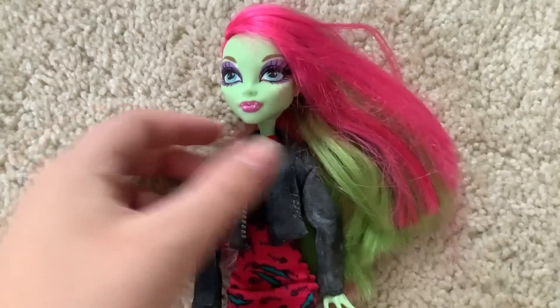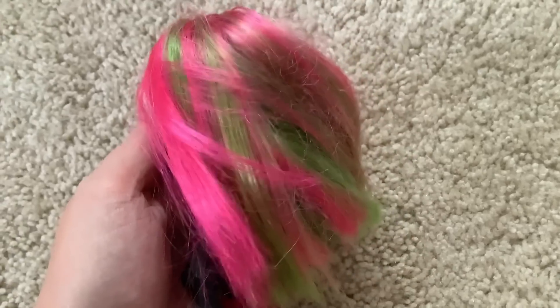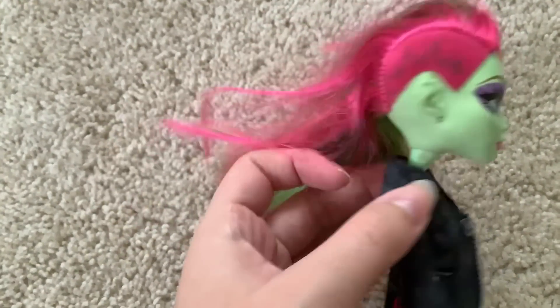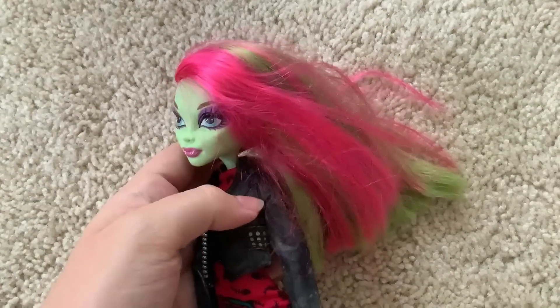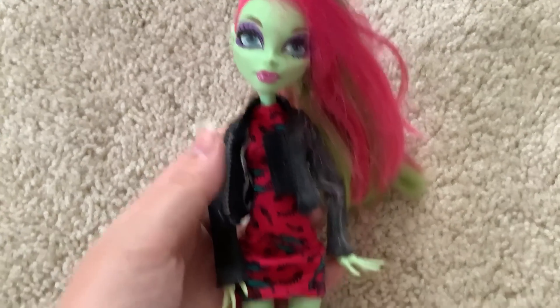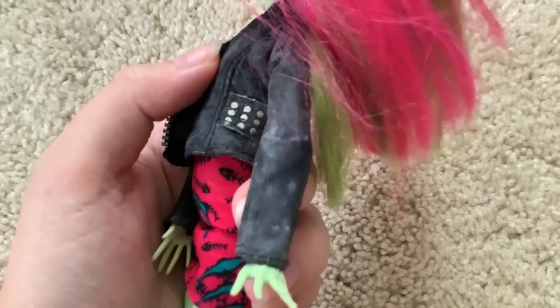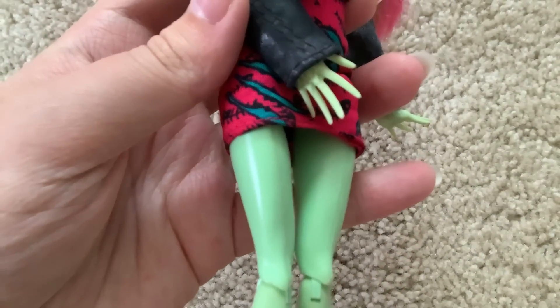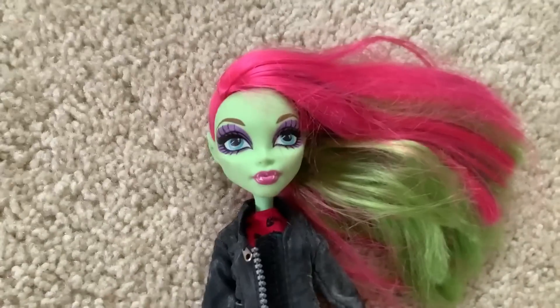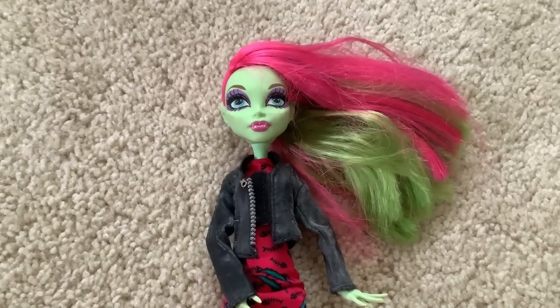Now we're on to the Monster High dolls, starting with Venus — Venus McFlytrap. This is Music Festival Venus; you can tell because of what's in her hair. Her hair is actually pretty well kept. Normally I hate dealing with messy kanekalon but it's not that messy — I could probably just wash it a little bit, doesn't really need that much detangling. She is wearing a Freaky Field Trip Toralei dress. If I'd seen that doll I would have bought her. She's also wearing a Bratz Dynamite piece, but the leather seems to have peeled off. Her hands are in pretty good shape, she's not chewed anywhere, she just doesn't have shoes. Overall she is in pretty good shape and she wasn't that expensive.